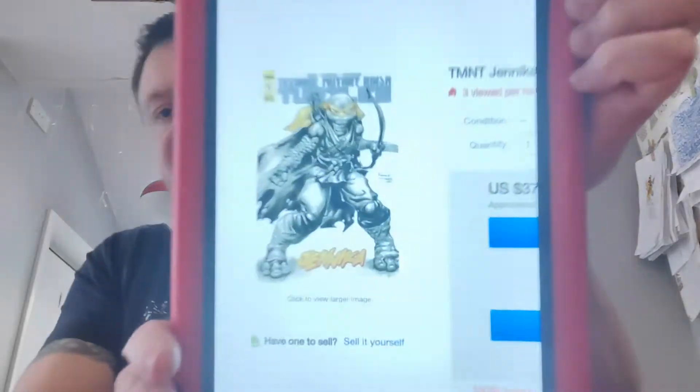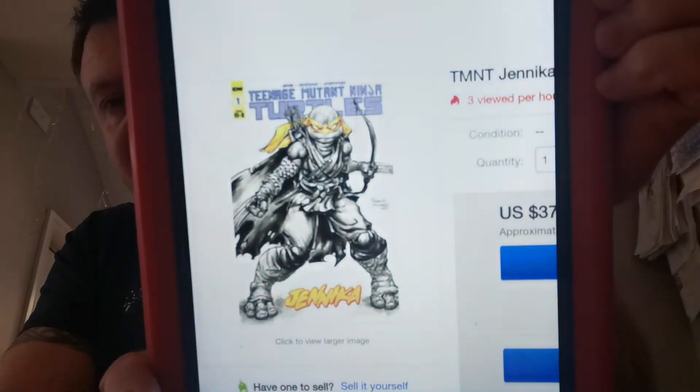Number 19 on our list. I recently picked up the first appearance of Jennika — I've got the first and second print — and this book has been seeing a little bit of heat. This is Jennika issue one from IDW and this is the Williams 1-in-25 incentive. I don't get a chance at these incentives so I wouldn't have the opportunity. But it sold 18 copies, had a 7-day trend of plus 90%, and a high sale raw went for $39.99. That was the Teenage Mutant Ninja Turtles Jennika issue one, the Williams variant.